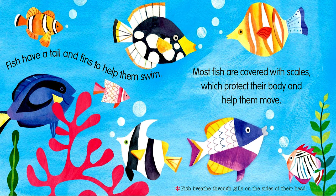Fish have a tail and fins to help them swim. Most fish are covered with scales which protect their body and help them move. Fish breathe through gills on the sides of their head.